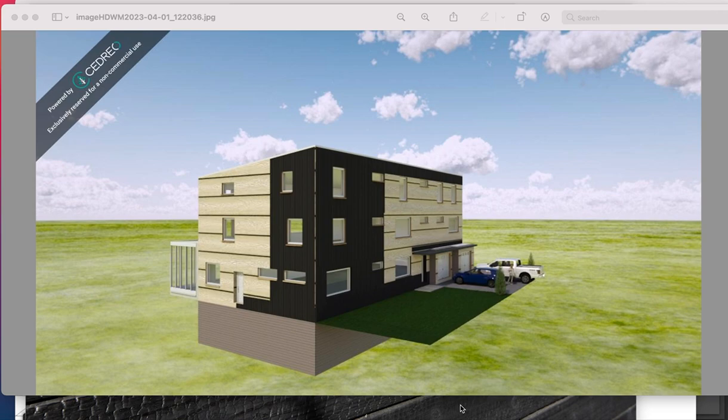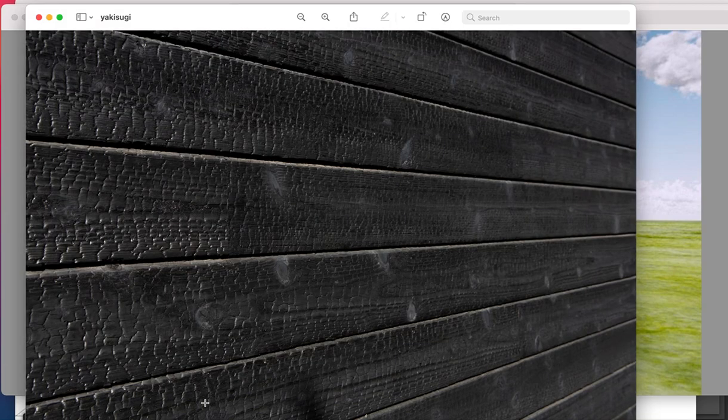A couple of unique features about this passive house: on the exterior, the cladding is going to be yakisugi — in the U.S. we also call it shou sugi ban — and this is what it looks like. Basically it's cedar wood that has been burned, which gives it a couple of unique features: it's maintenance-free, you don't need to paint it, bugs don't like to eat it, and it's also kind of fireproof since it's already been burned.